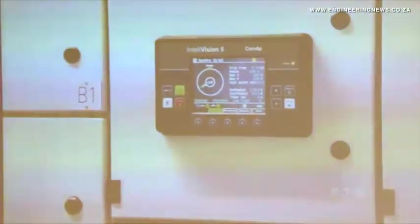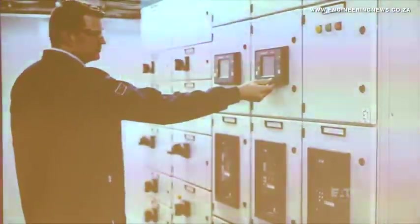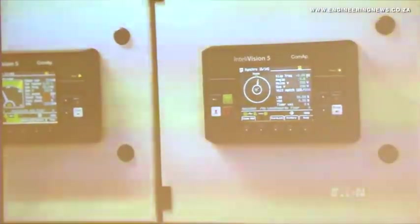Eaton Africa operations head Eugene Ranft explains the main features of the system and its importance as a demonstration of microgrid technology. As we have it here, we have generator, we have solar and we have utility. And the microgrid should also be able to island from the grid, and we have the ability to do that.